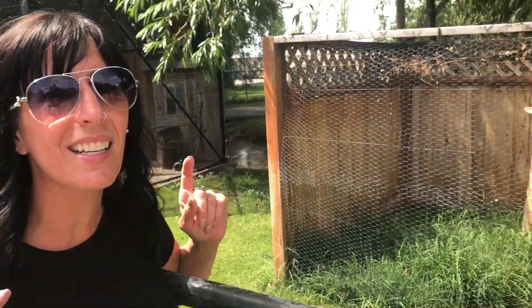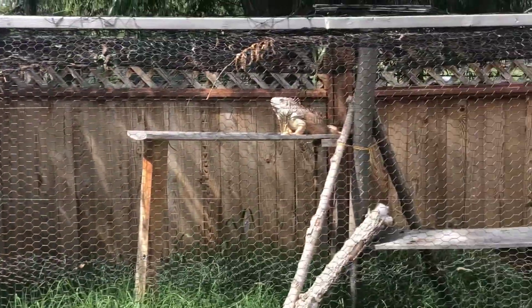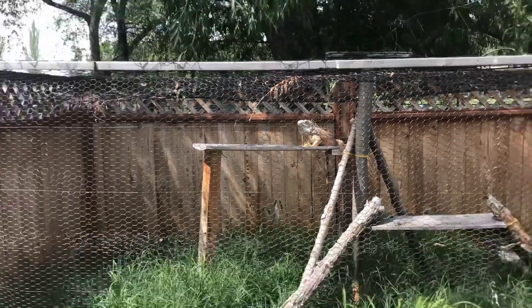Okay, who knows what this one is? It is a lizard. You're right. I love the way you guys are finding these.